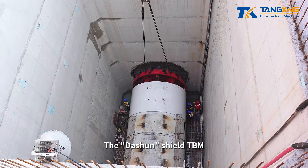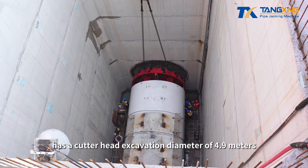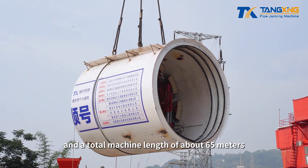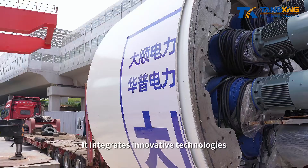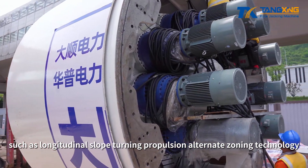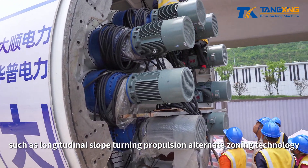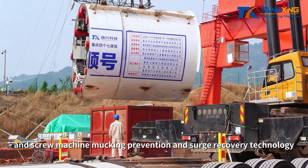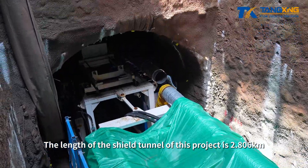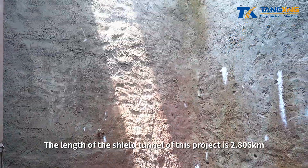The Das Hun Shield TBM has a cutter head excavation diameter of 4.9 meters and a total machine length of about 65 meters. It integrates innovative technologies such as longitudinal slope-turning propulsion alternate zoning technology and screw machine mucking prevention and surge recovery technology. The length of the shield tunnel of this project is 2.806 kilometers.